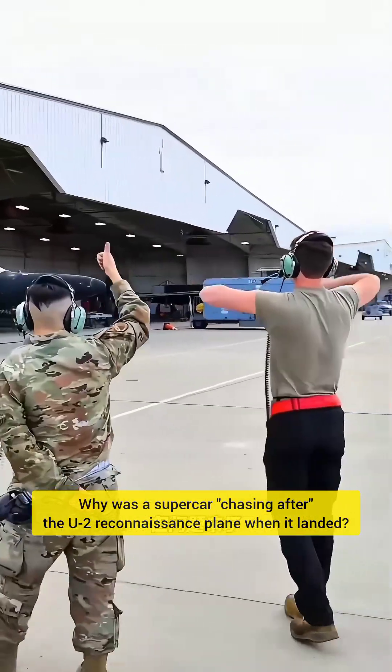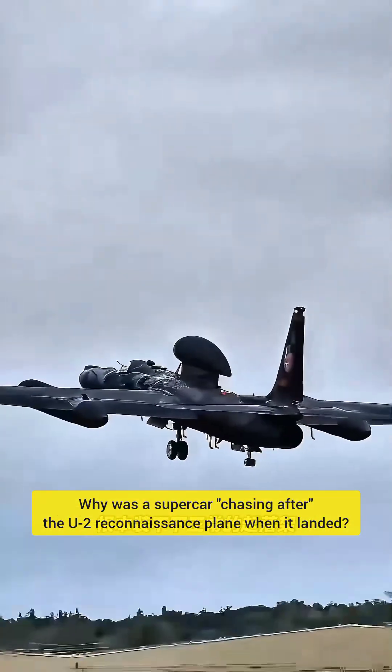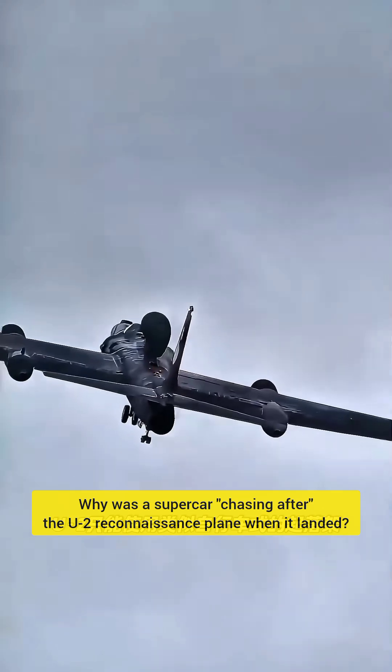This immense wing, combined with an extremely slender fuselage, allows the U-2 to fly for hours.